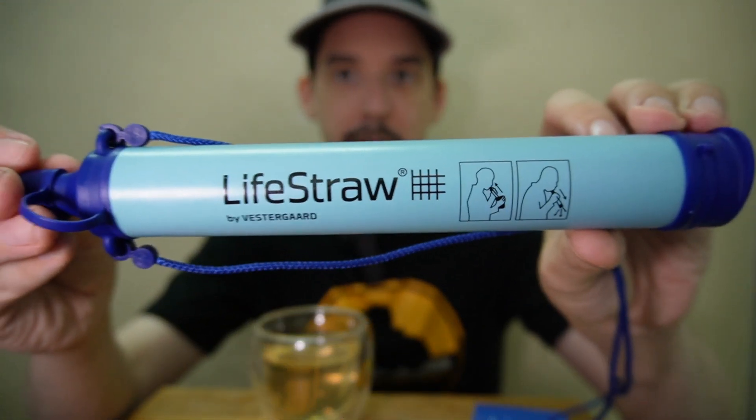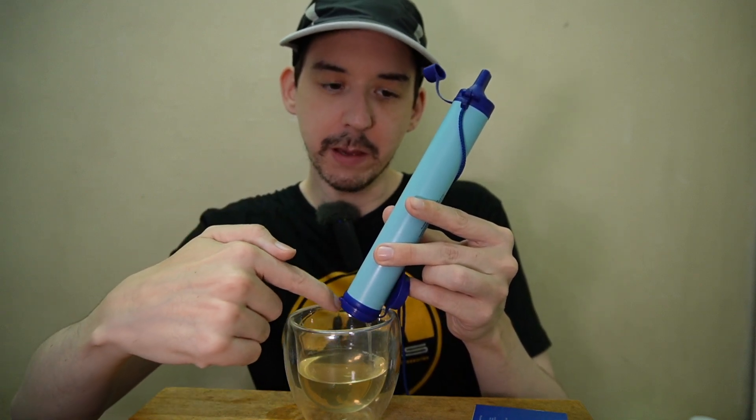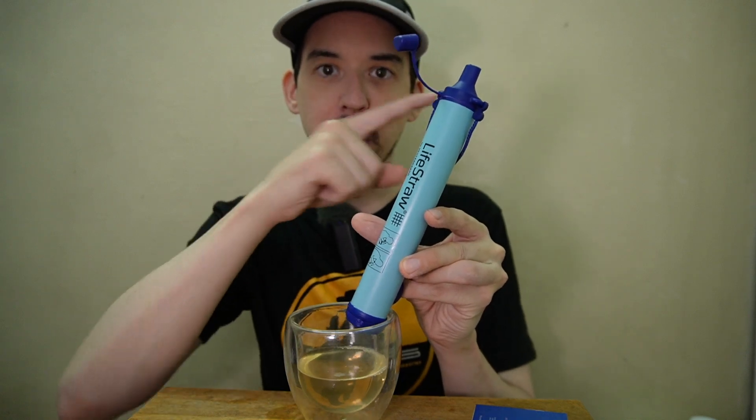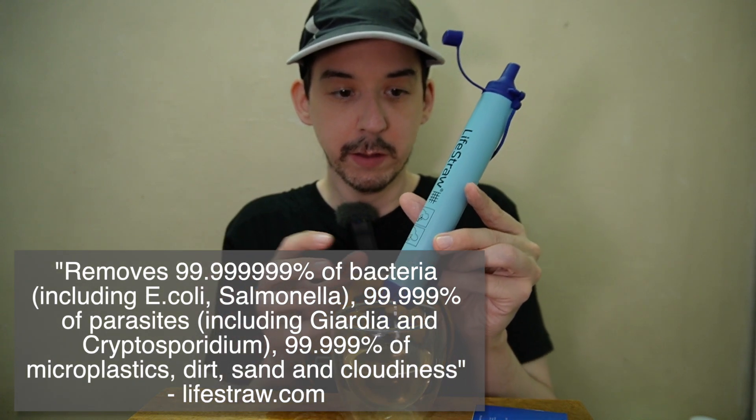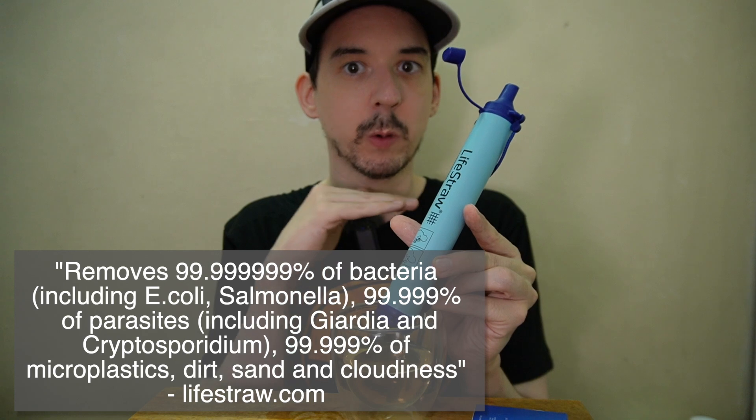But there are other options which I want to talk about today. For example, the LifeStraw — this will actually allow us to drink contaminated water safely. I had to suck a few times to get it started because it goes through the filter, fills up the container, and then it comes out the top. This can filter out 99.9% of bacteria and parasites, so this is a very good option.